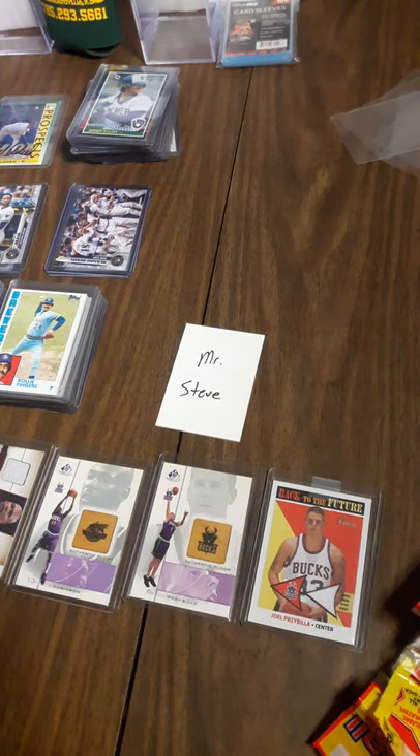Welcome back to the house of monkey fat. This time I think I'll showcase some of my PC cards.